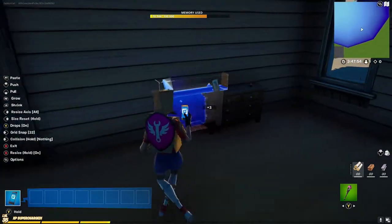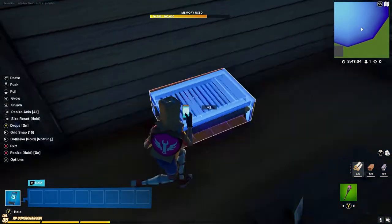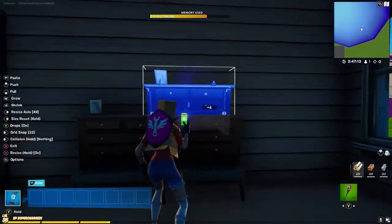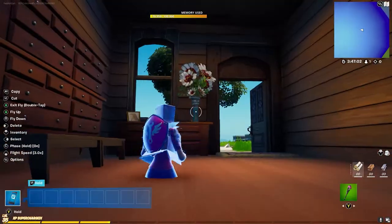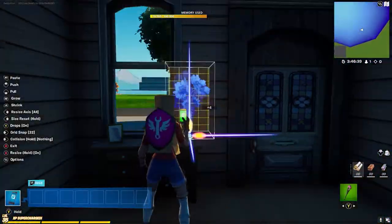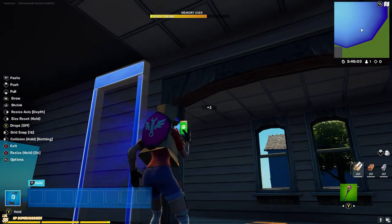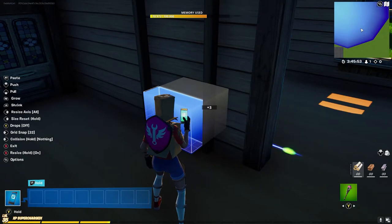We're going to start with the mudroom — just make some shelves and maybe a few benches, places to put your coats and shoes. I like to add a mirror so the person can see how they look before they leave. It just makes it feel a little more real.